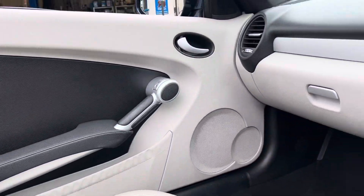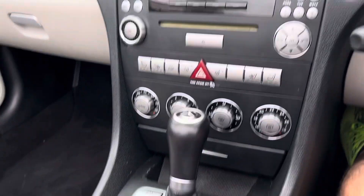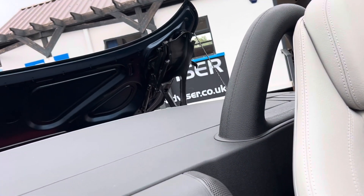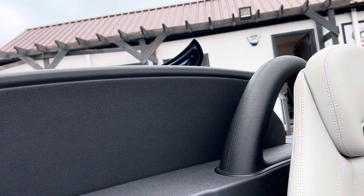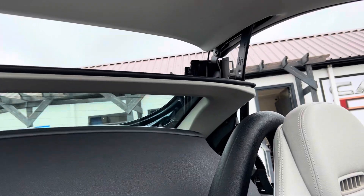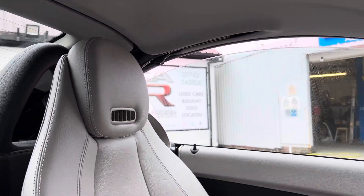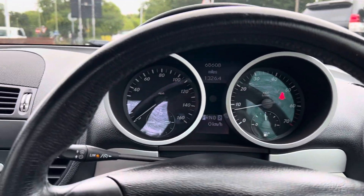Lovely lovely car, really nice — sounds nice, drives really well. It's got an electric hardtop obviously, with a glass heated rear window, and that's it — you're now in a hardtop car.